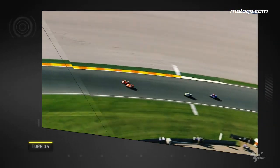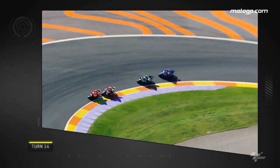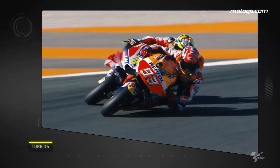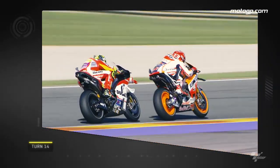And two angles of the same move at Turn 14 to finish off — a great aerial shot of Marquez overtaking Iannone, and here's a slightly lower camera angle to enjoy.